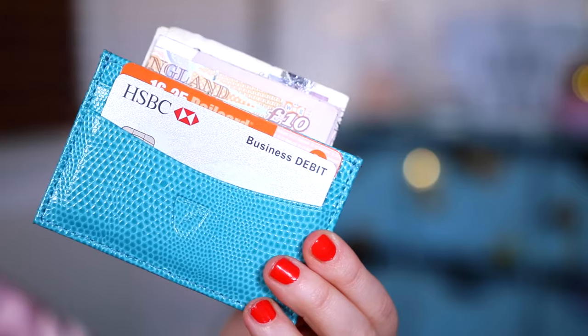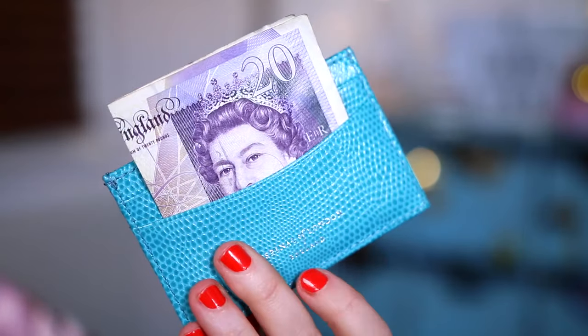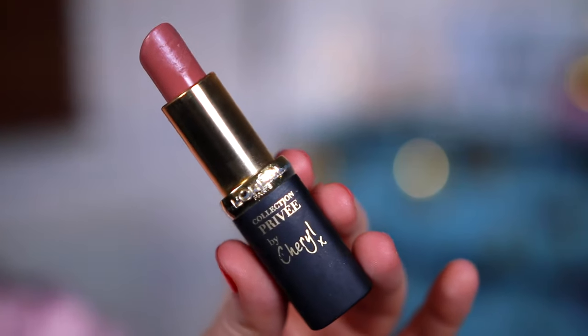I've got a card holder as my purse — I should really carry an actual purse but with everything else I carry, a purse is just too big. So I've got my railcard, my business debit card, and my normal debit card — which isn't in here right now, it's on the kitchen side — plus some cash. I love this card holder. I had a purple one before but I lost it, so I ended up getting this blue one.